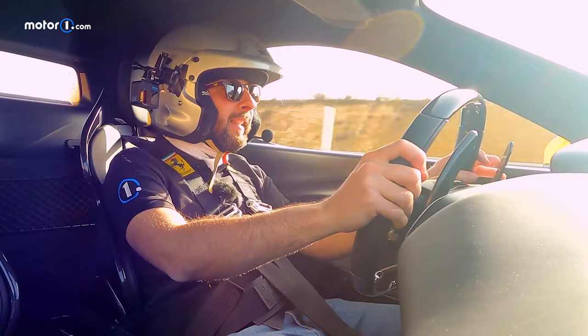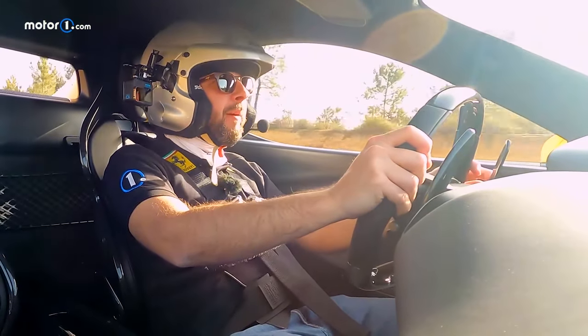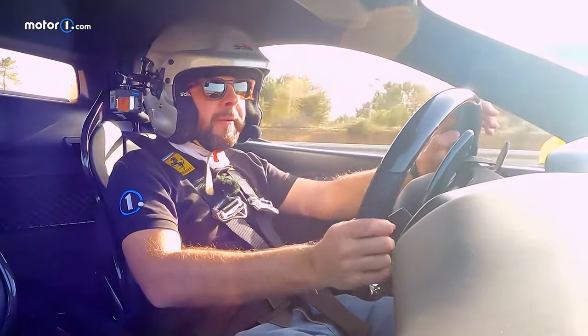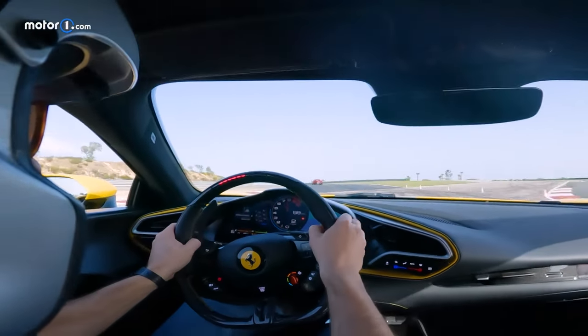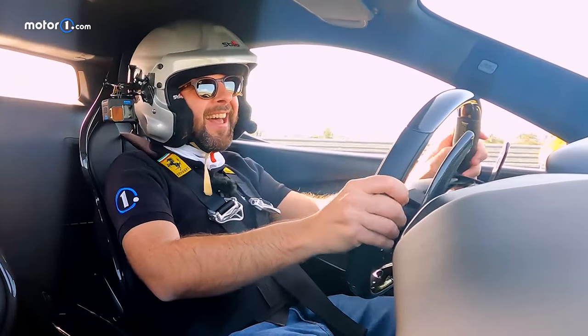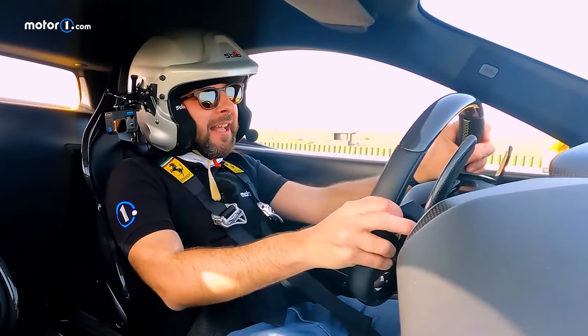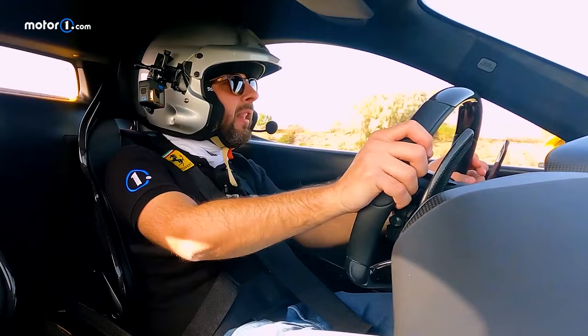Here we are near Mont Blanc, and what a day for visibility. The livability of this GT has really won us over, as has the sound. Ferrari's technicians no doubt spent many late nights to get this V6 sounding this good — and they succeeded.